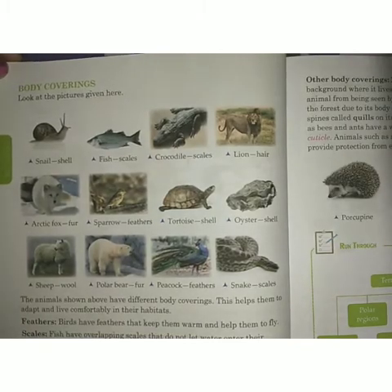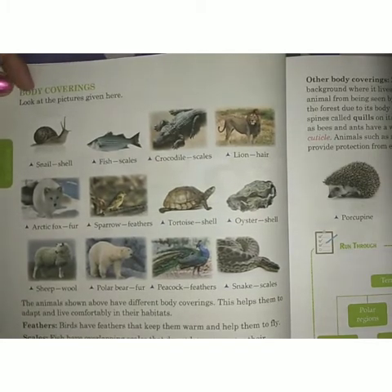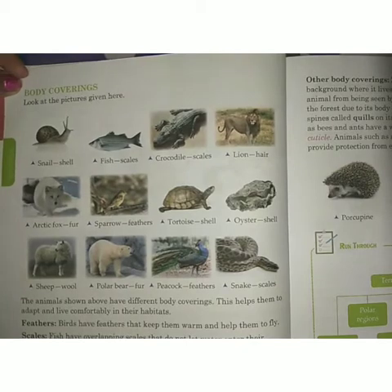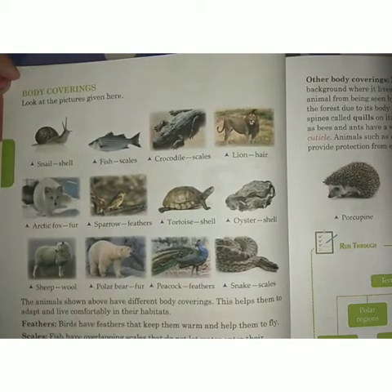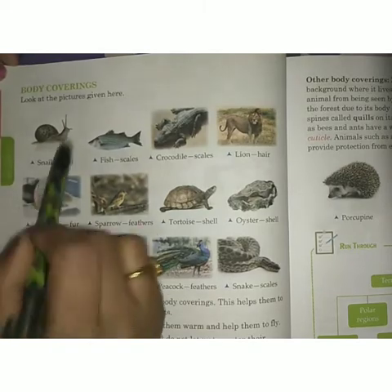Hello students. Yesterday we discussed about the types of habitat and based on that type of habitat, how the animals are classified. Today we will study about body coverings.